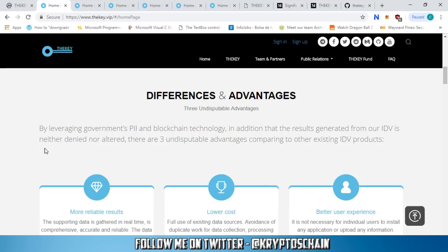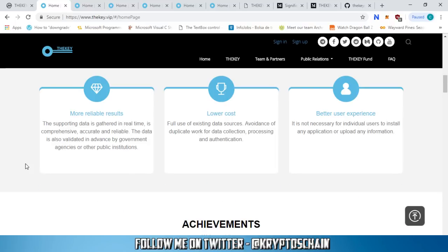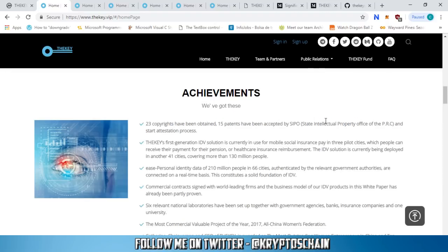By leveraging government PII and blockchain technology, the results generated from their IDV are neither denied nor altered. They have three undisputable advantages over existing IDV products. First, more reliable results: supporting data is gathered in real time and is comprehensive, accurate, and reliable, validated in advance by government agencies or public institutions. Second, lower costs through full use of existing data sources, avoiding duplicate work. Third, a better user experience — individual users don't need to install any application or upload any information.